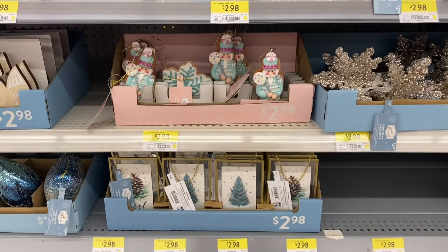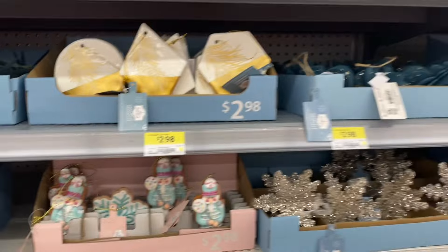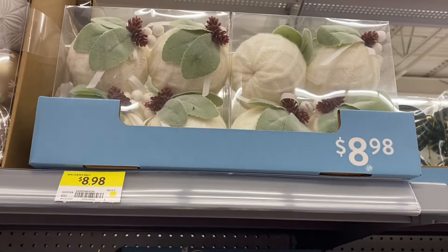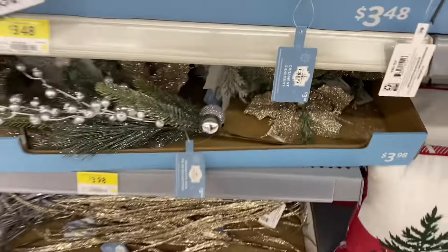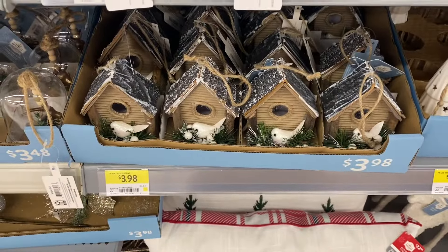Pretty trees there. Some nutcrackers. The cookies and the snowflake. It's a great price point for the ornaments. Those are pretty up top at $8.98. Some snowflakes. These were cute with the reindeer — $3.48 as well. The birdhouses, $3.98.